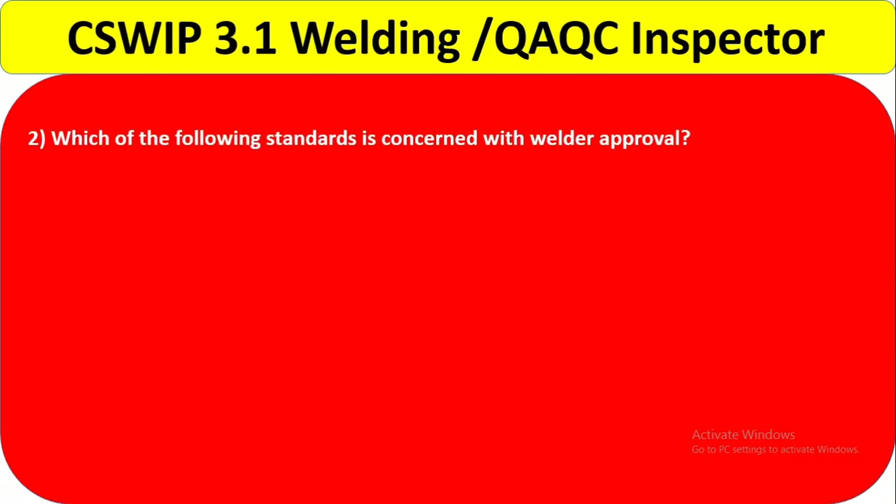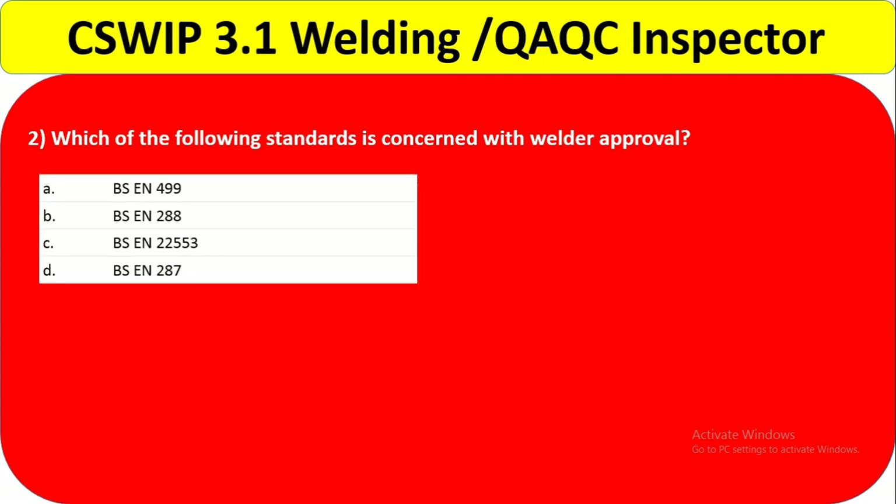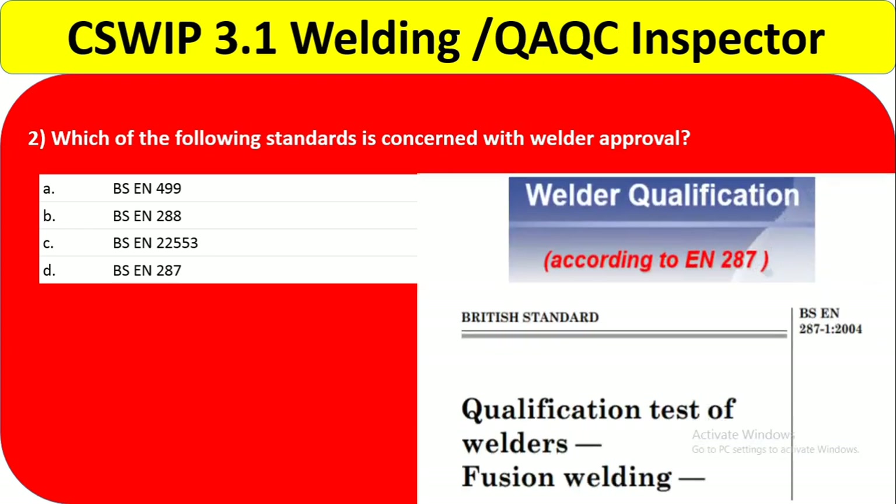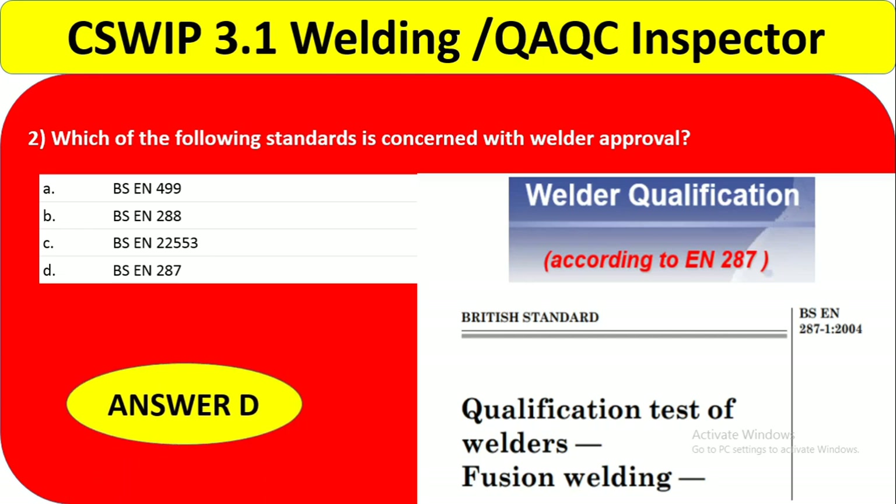Question 2: Which of the following standards is concerned with welder approval? The options are BS EN 499, BS EN 288, BS EN 22553, and BS EN 287. The correct answer is BS EN 287, which covers the qualification test of welders. So the answer is D.